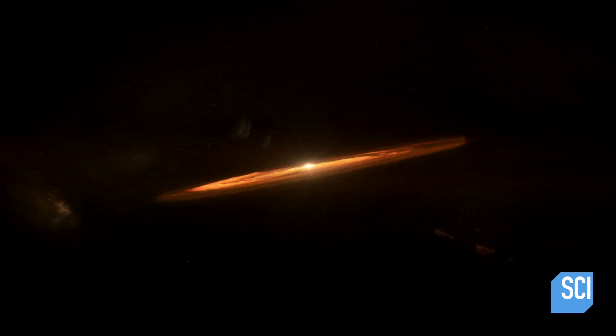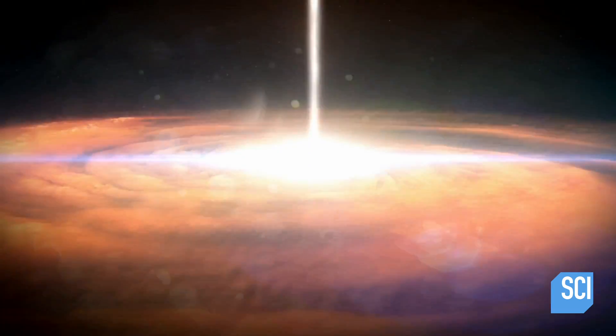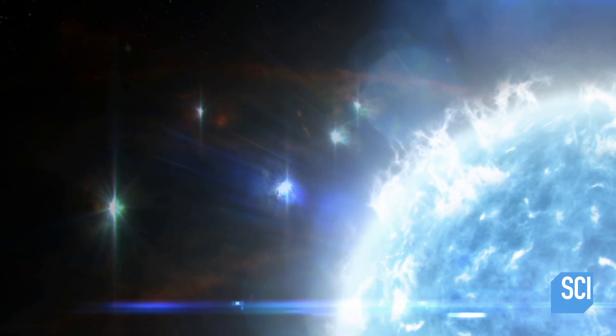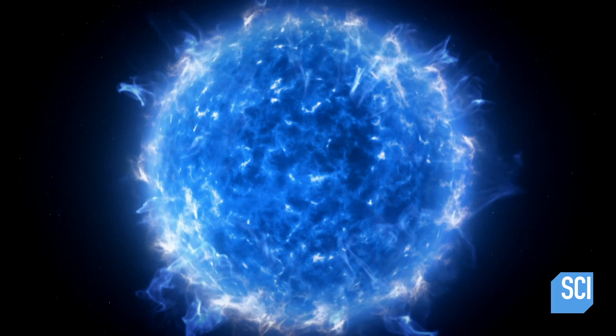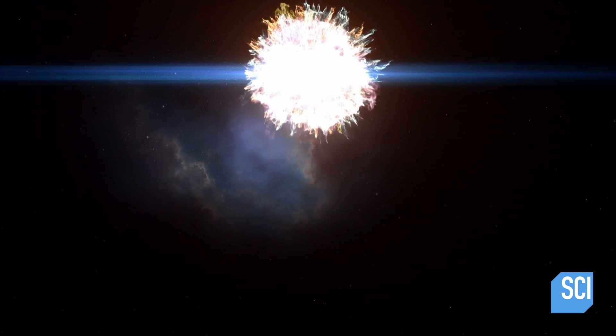Over time, the primordial nebula collapsed and fragmented into smaller clumps. These regions became so dense they collapsed into discs with super hot balls of gas in their cores — the first stars. They started out as nearly pure hydrogen, but as they aged they made other, heavier elements. Stars forge new elements — that is what they do. But many of those first massive stars burned through their hydrogen incredibly rapidly, died after a few million years, and went out with a bang: an explosion that released more complex elements back into the primordial nebula.